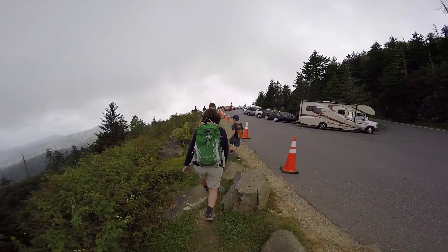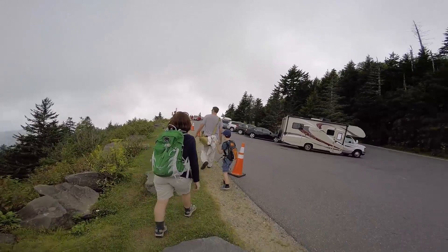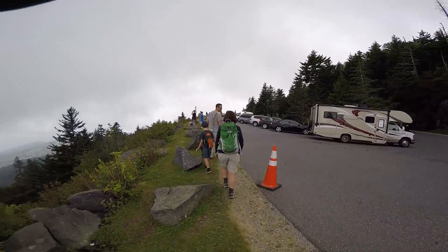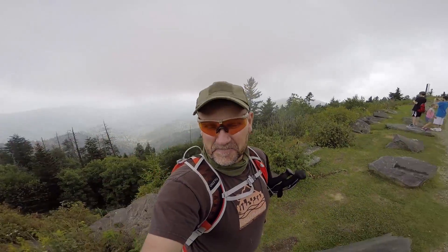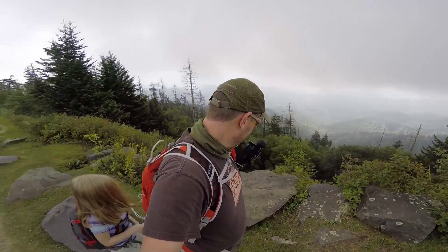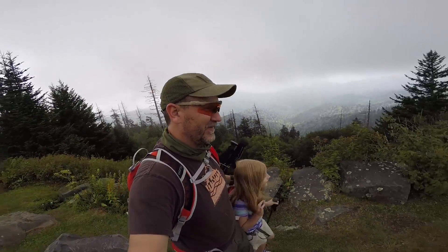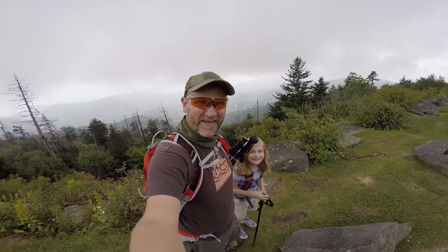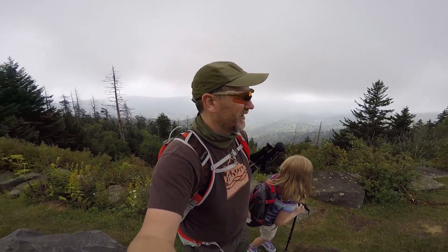The parking lot's kind of full but we found a space really quick, so we're happy about that. Take a look over the edge with me — there we are, and there's South... well, it'd be North Carolina. Yeah, it's North Carolina.